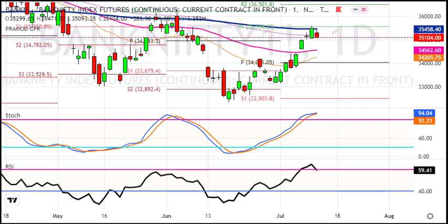As per the daily chart, the support levels are 34,550 and 34,300 as targets. The resistance level is 35,500 — that is the stop loss. Here is my sell-on-rise view: you can target 34,550 and 34,300 with a stop loss at 35,500.